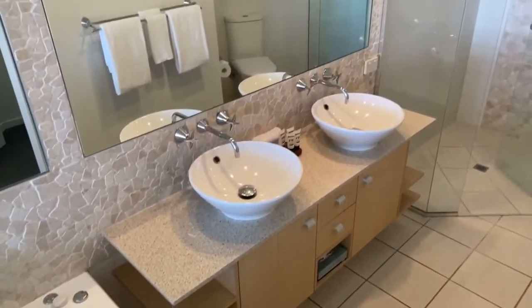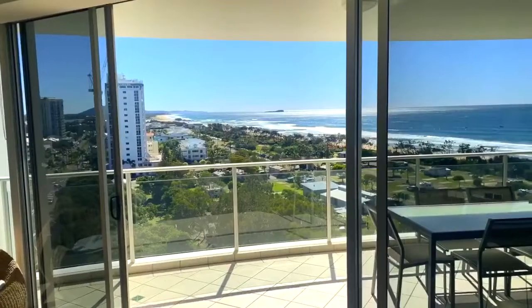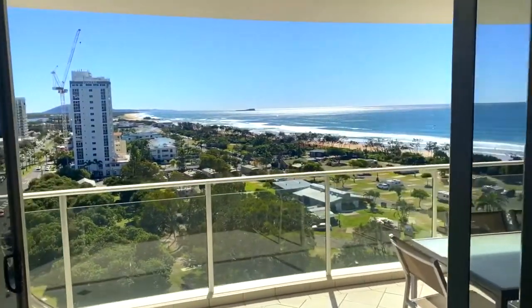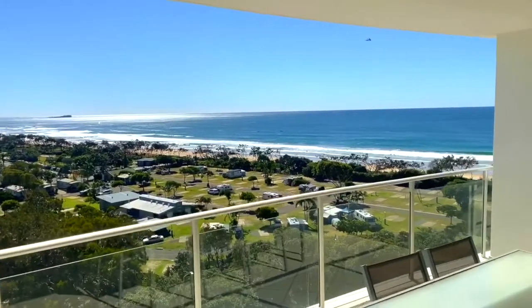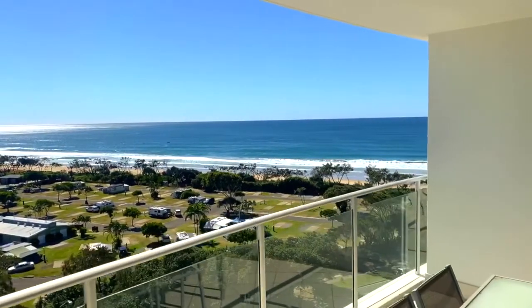as well as a great sized walk-in robe. Without a doubt, 1007 The Seahawks offers some of the very best coastal views the area has to offer. Not to mention, take full advantage of the highly sought after Sunshine Coast lifestyle.